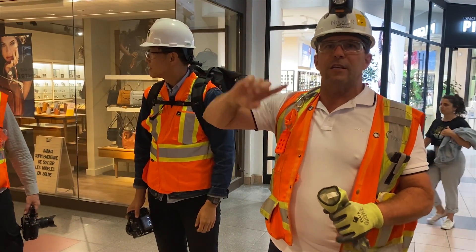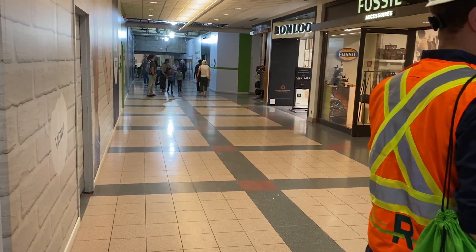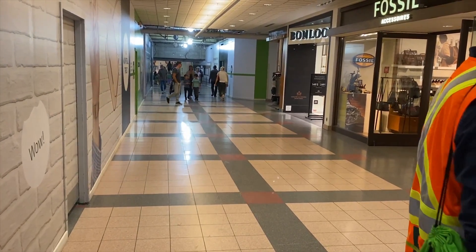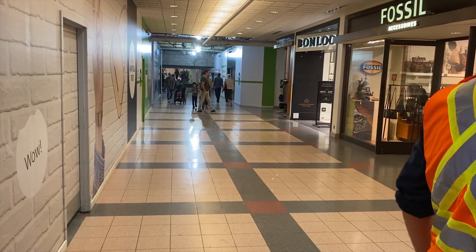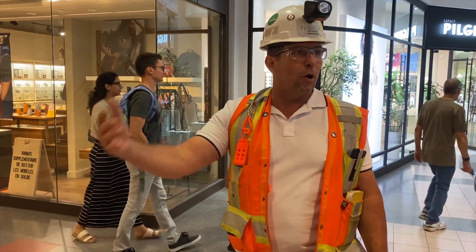That tunnel is connected with the Saint-Guyton-Montreal and we are working underneath of that. We didn't touch anything — we just had a structure underneath to make sure we're going to dig underneath of that and make the REM going through.